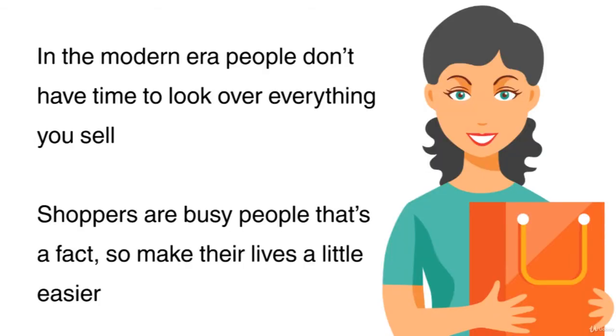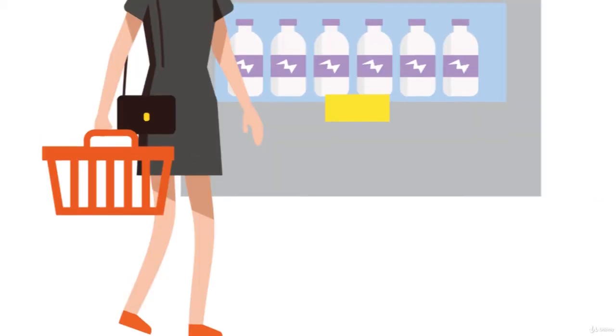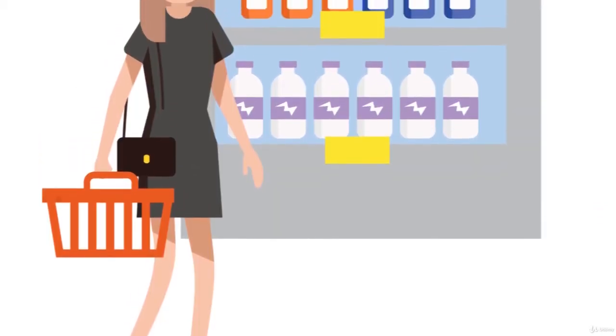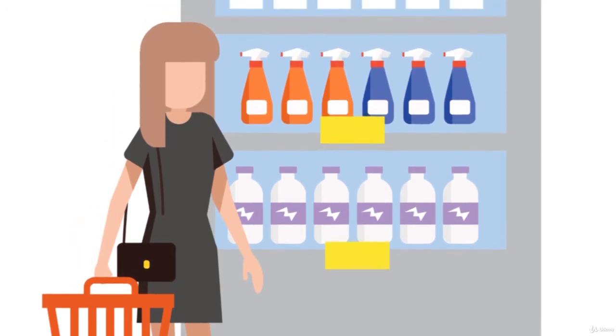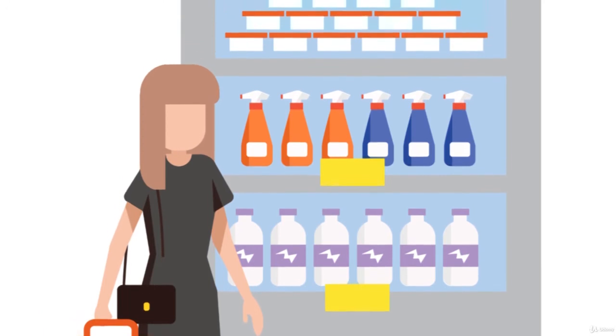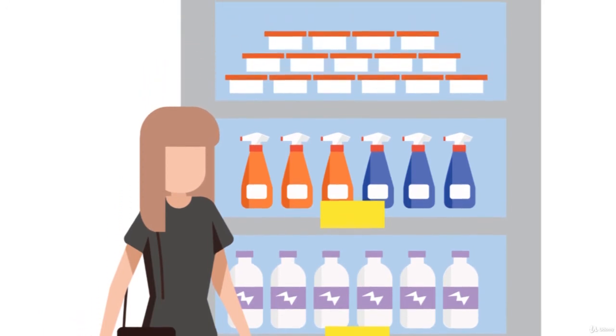In the modern era, people don't have time to look over everything you sell. Shoppers are busy people, that's a fact. So make their lives a little easier. Organise your products in a logical manner. Group them by colour, item type or size. Make sure it's easy for your customer to buy from you. Don't be your worst enemy.